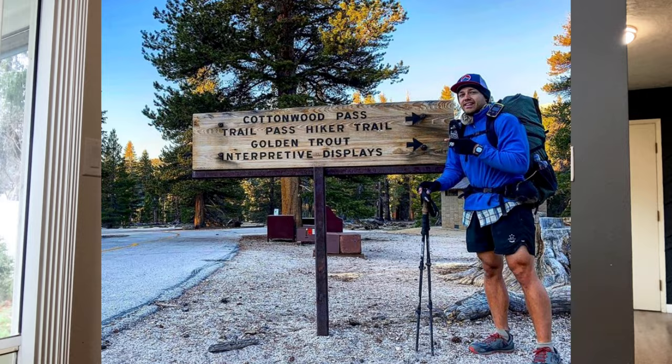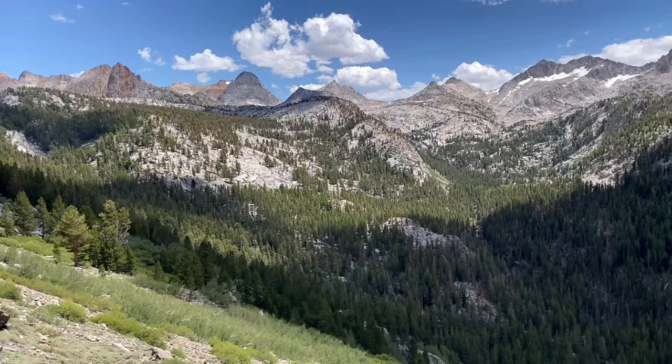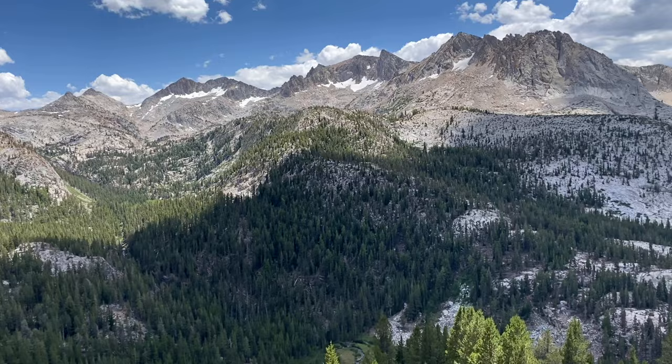If you're confused about how to plan your JMT itinerary, this video is going to help you. It's going to show you my 14-day itinerary going northbound out of Cottonwood Pass and provide you with an example itinerary. It'll be very helpful if you download the Guthook Guide application — that's where I'm going to be basing my itinerary and the titles of the different campsites off of.